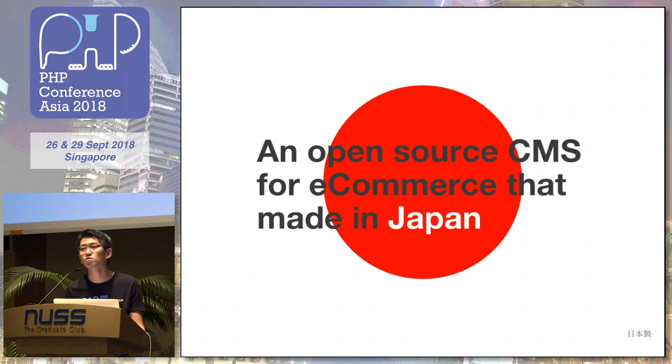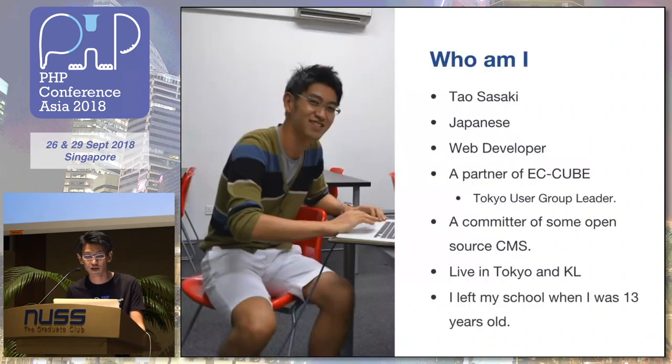So you want to know about me — I'll explain. My name is Tau Sasaki, my nationality is Japanese, and I'm a web developer. I like any kind of CMS. I live in Tokyo, KL, and Malaysia. I left school when I was 13 years old. I don't like school.